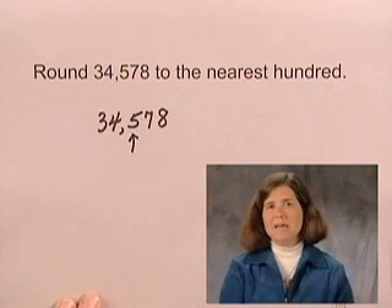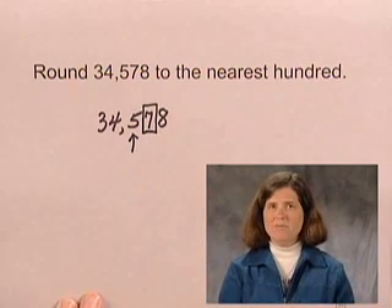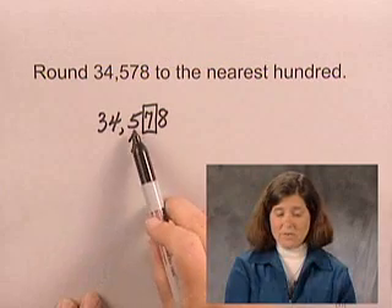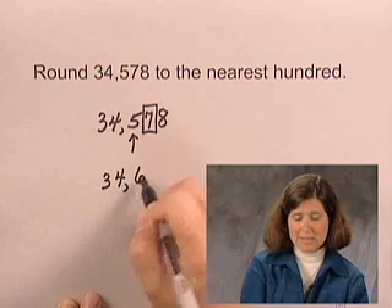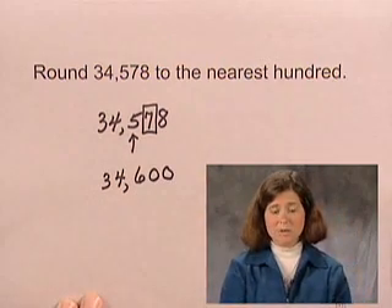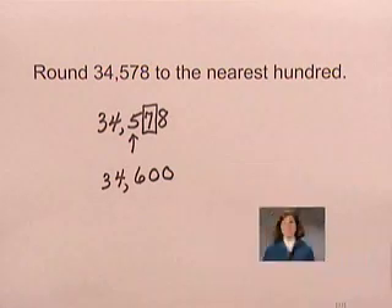Then we consider the next digit to the right of that place — that digit is seven. We ask ourselves, is seven five or higher? Since the answer is yes, we round five hundreds up to six hundreds. So we write 34,600, changing the digits to the right of the hundreds place to zero. So 34,578, rounded to the nearest hundred, is 34,600.